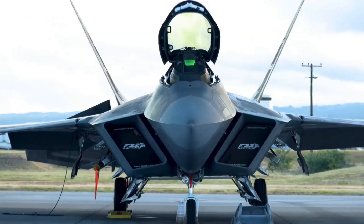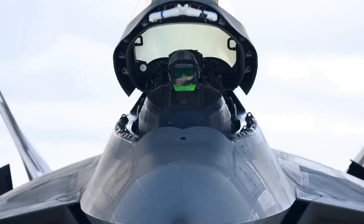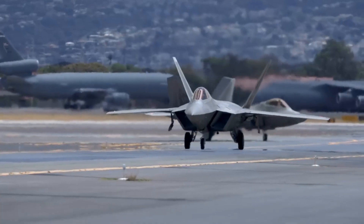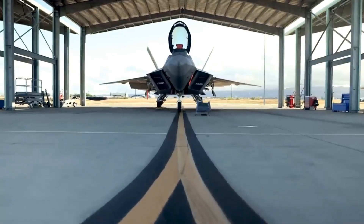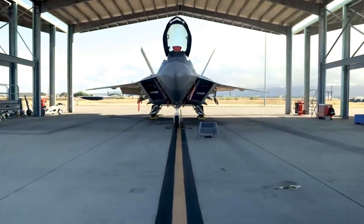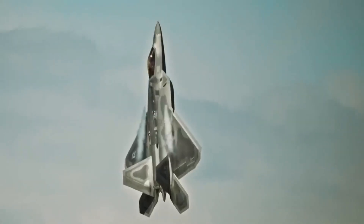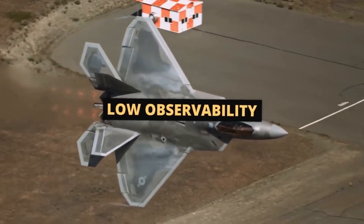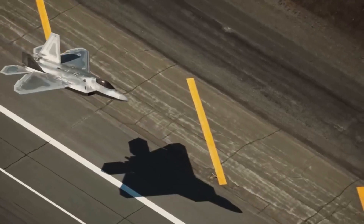4. Lockheed Martin F-22 Raptor. The Lockheed Martin F-22 Raptor is an American single-seat, twin-engine, all-weather stealth tactical fighter aircraft developed for the United States Air Force (USAF). As the result of the USAF's Advanced Tactical Fighter (ATF) program, the aircraft was designed as an air superiority fighter, but also has ground attack, electronic warfare, and signals intelligence capabilities.